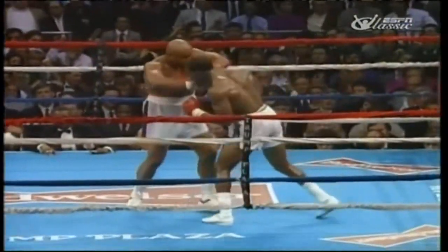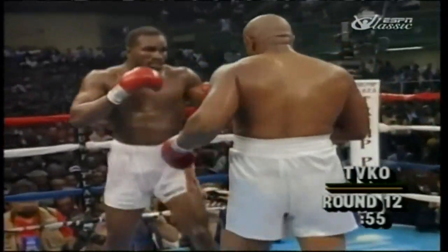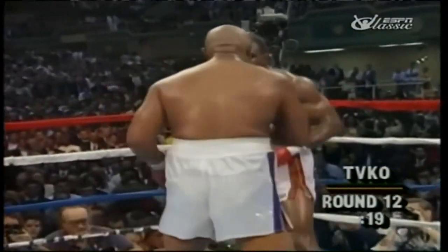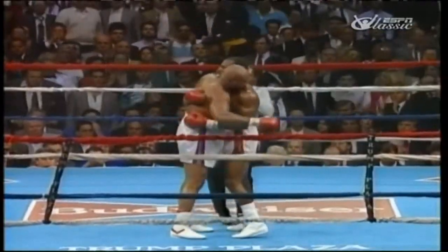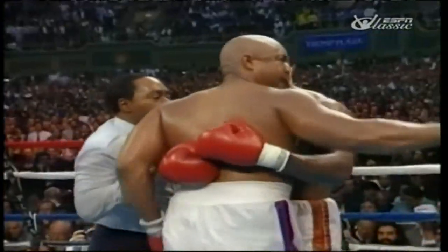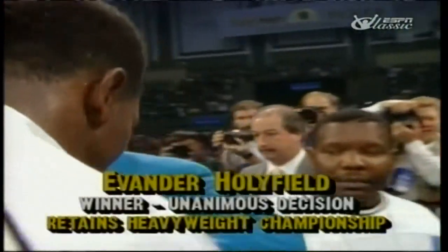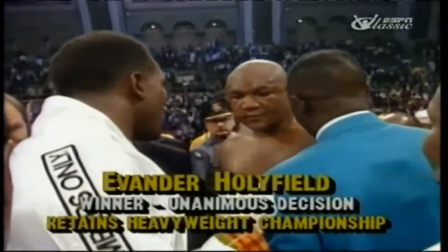Stay away from one big bomb, but he lands a right — nice punch. Holyfield comes on strong. A timeout in the middle of the 12th round staged there by Holyfield with 15 seconds to go in the fight. And the crowd at the Atlantic City Convention Center comes to its feet to applaud that — for real, near Evander Holyfield.